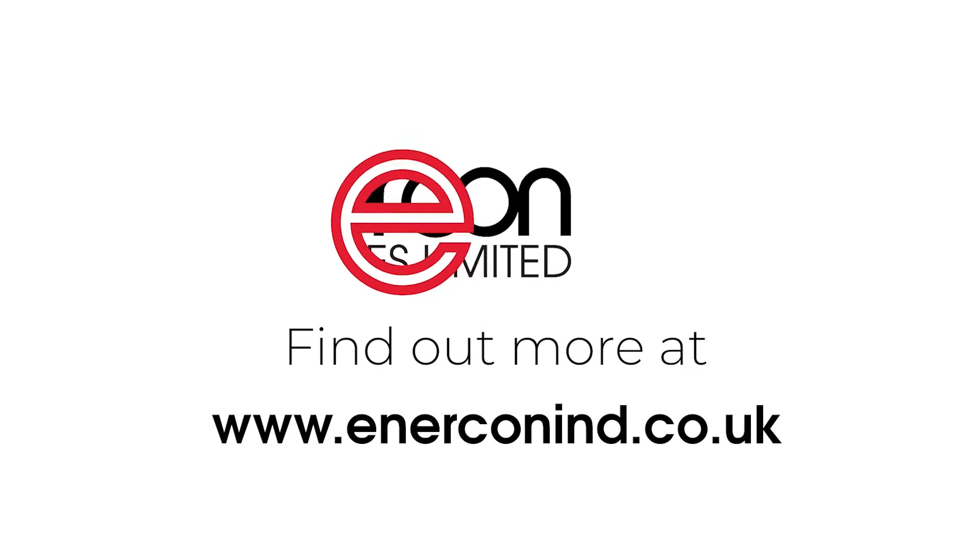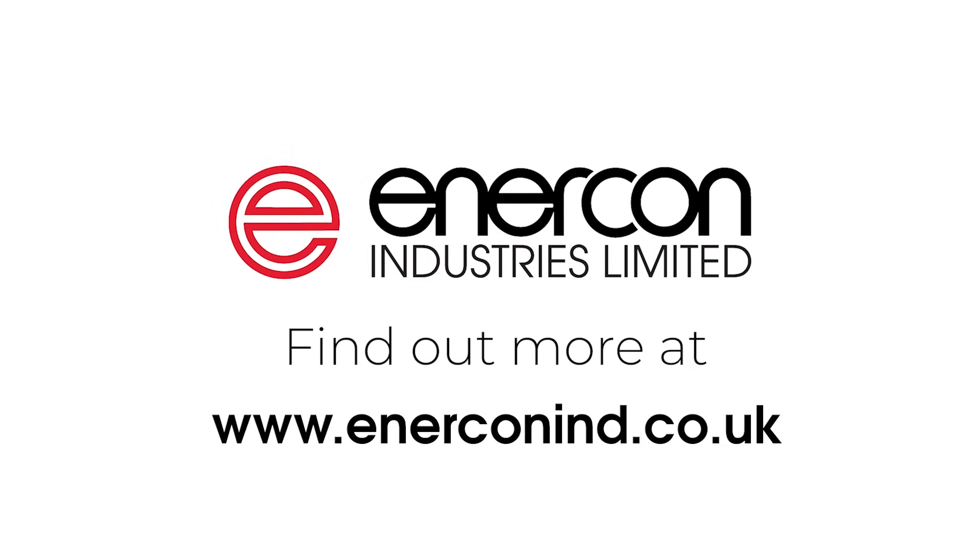To find out more about these machines, or to get a quote, visit www.enerconind.co.uk.